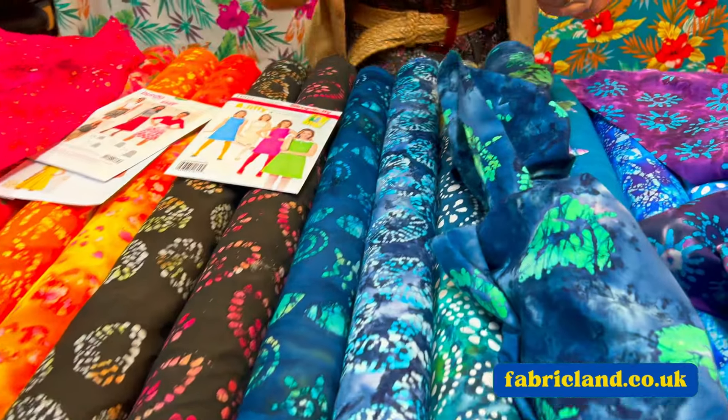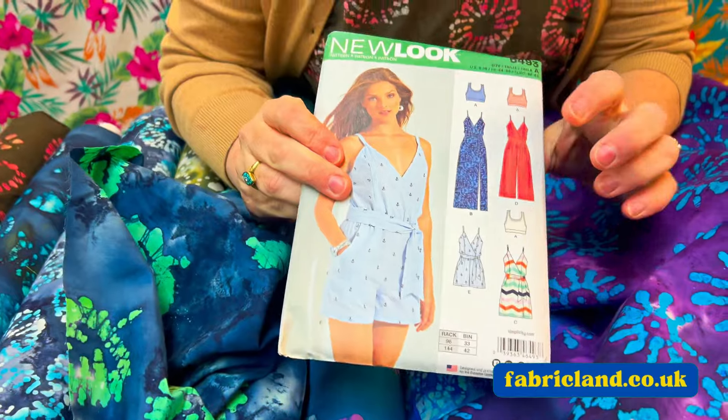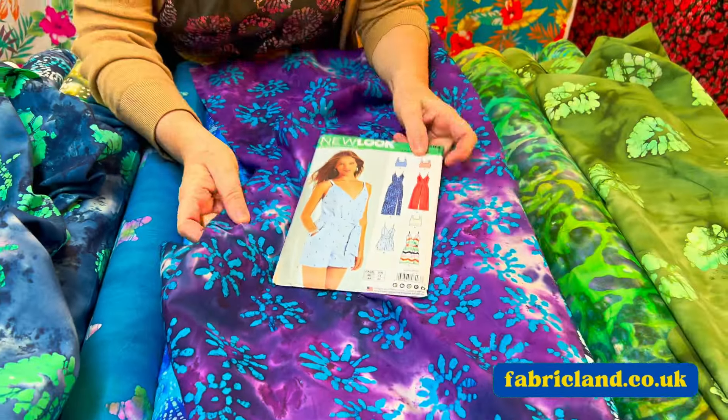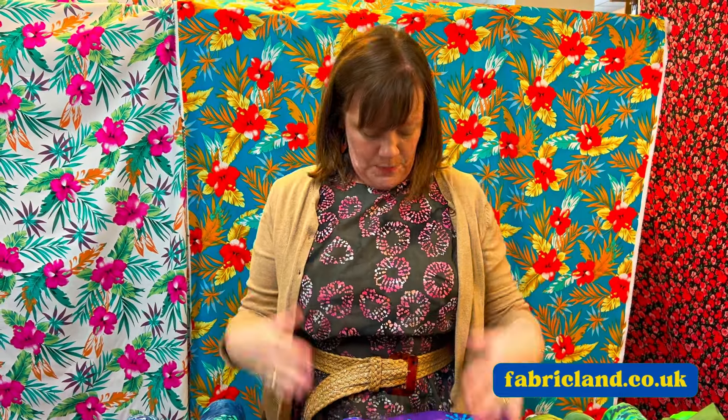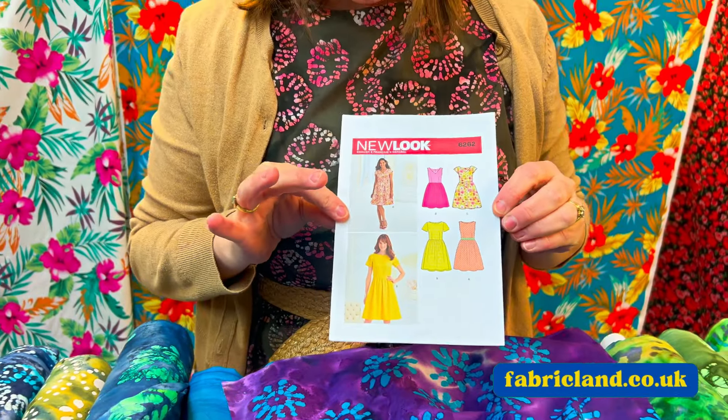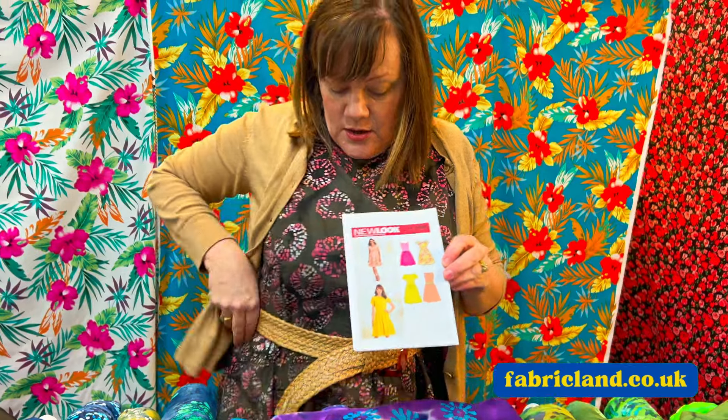I've pulled out a couple of patterns. I think this would look gorgeous made into that jumpsuit — it'd look lovely, and this washes up nicely. It's just 100% cotton, dyed with vegetable dyes so they have to bake in the sun. I've washed this about 10 times and it still looks good. The pattern I used for this one is New Look 6262 — really easy, just a little gathered skirt. Obviously just put a belt with it.